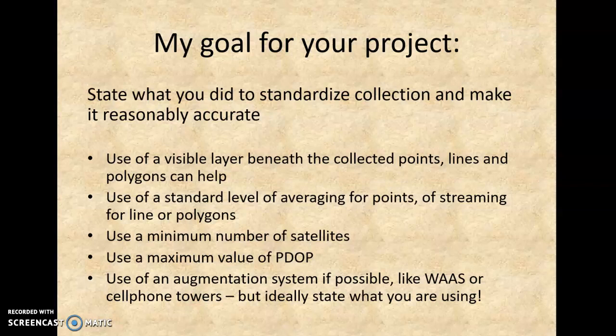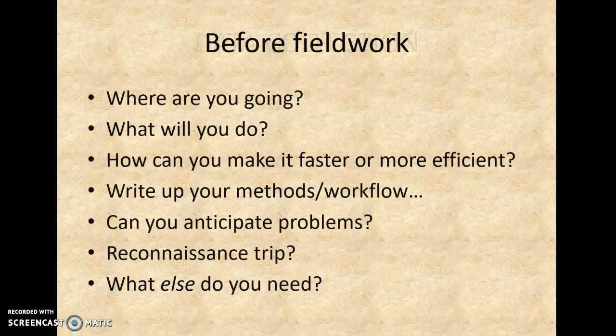We went through all of this, and I did talk about my goals for your project, where I want you to be able to state what level of accuracy you used. What exactly were you doing? We talked about data collection and what would make a field project better. There are a million things to be concerned about when you're doing fieldwork, particularly how far away the fieldwork is and whether or not you can get there twice.